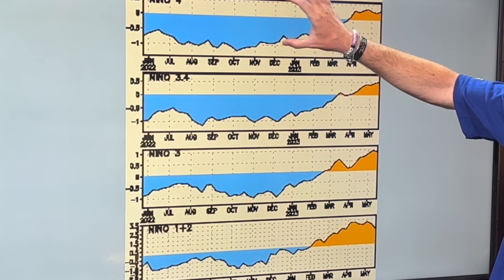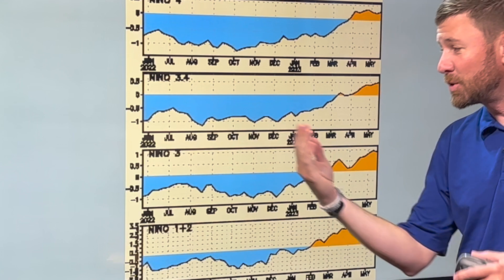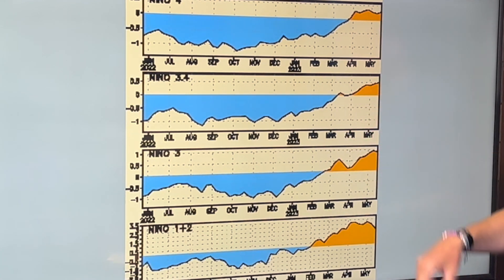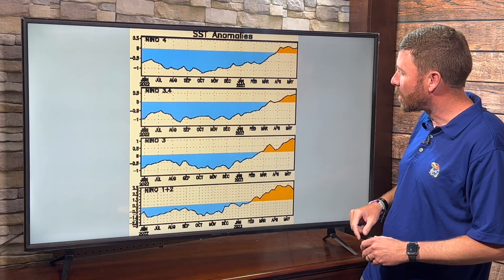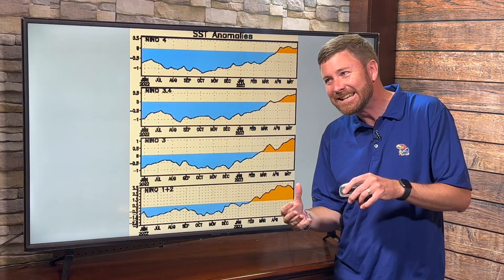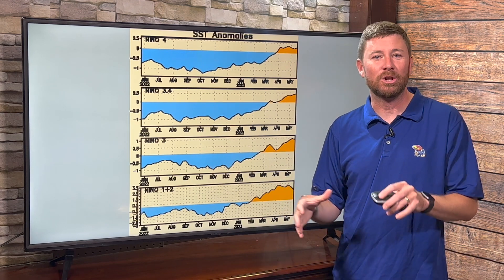There's your 3.4 box — that's the blended area of 3 and 4. This is a timeline going back historically. We had La Niña conditions throughout 2022, which quickly subsided early this year. March into April we started to see some warmth in that 3.4 region, and since April we've been warmer than average. That threshold of 0.5 — that dashed line — we are at that point. But technically we should be sitting at that point or warmer for three straight months before El Niño is declared.